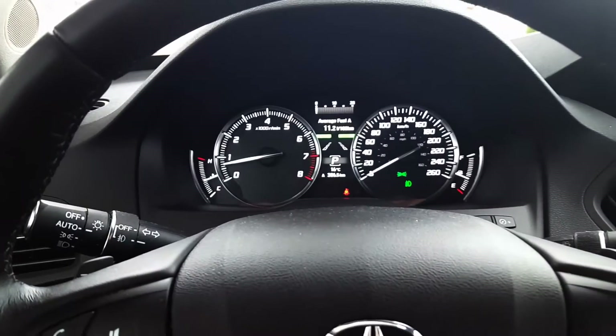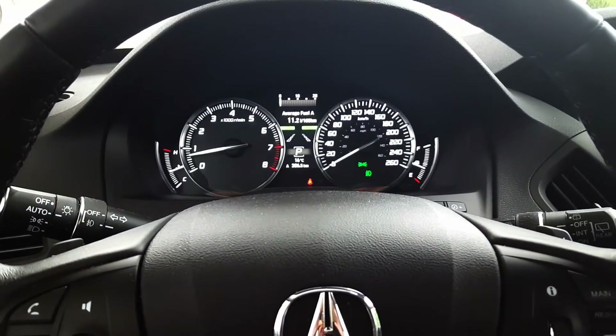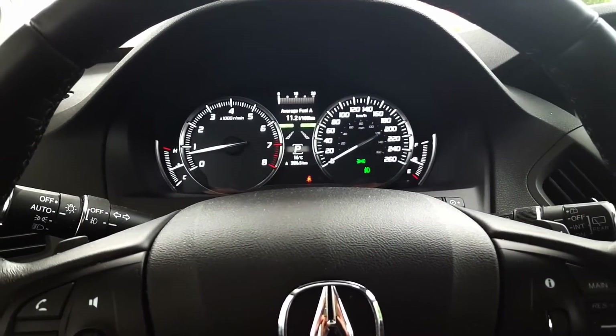As you can see we're at the gas station right now and we're going to fill it back up and do some calculations to get a better idea of how much we can expect to spend on a full tank of fuel, as well as get our actual fuel economy based on my driving.